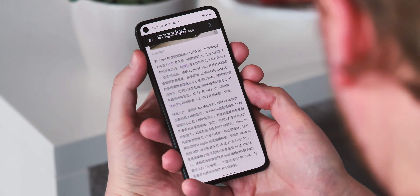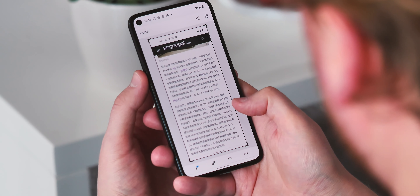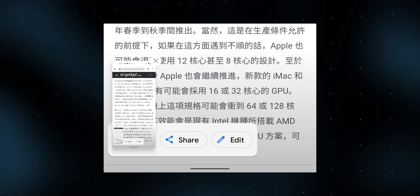Next is a feature that doesn't seem to be working yet, at least not on any of our devices. Google will build Translate functionality through Google Lens directly into the screenshot menu, alongside Edit and Share. Could be really useful if you're using an app in another language — it's not live for us yet, but here's an artist rendering of how it might look.